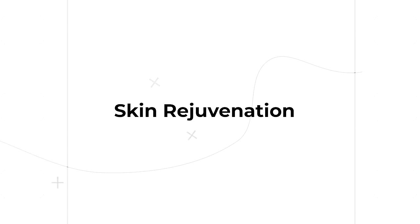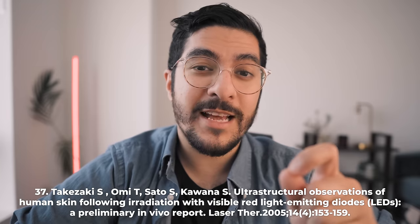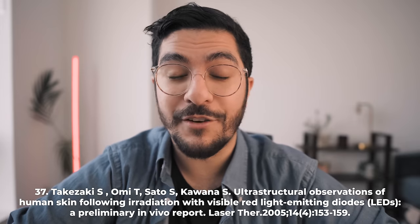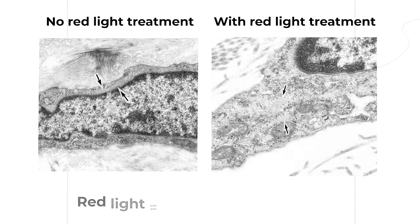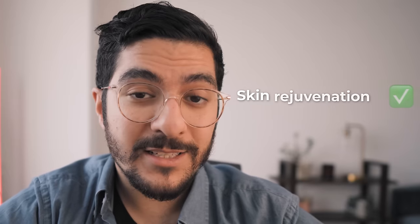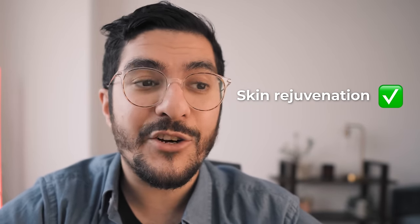So what does the science actually show when it comes to the effects of red light on the skin? Let's start with skin rejuvenation and anti-aging. In a placebo-controlled, double-blinded, split-face trial using wavelengths of 633 nanometers and 830 nanometers, it was found that there was a significant anti-aging effect. Biopsies showed that the level of collagen and elastic fibers were much higher in the side treated with red wavelength light, along with an increase in the amount and activity of fibroblasts, the cells that produce collagen. Clinical assessments showed reduced wrinkles and increased skin elasticity in the treated side.